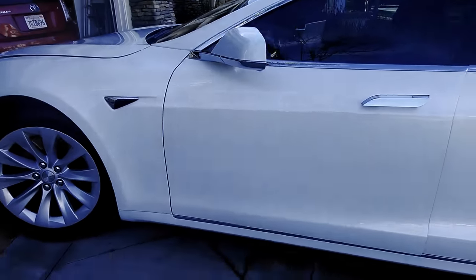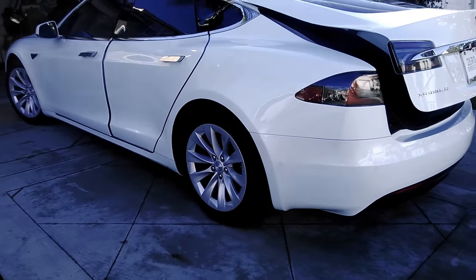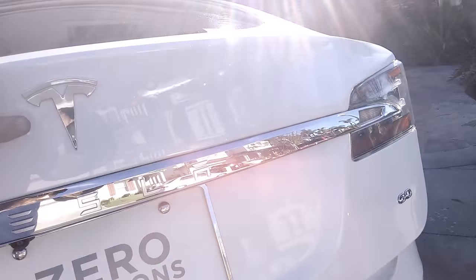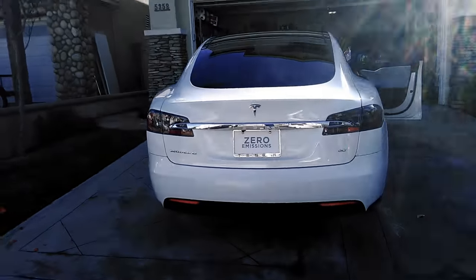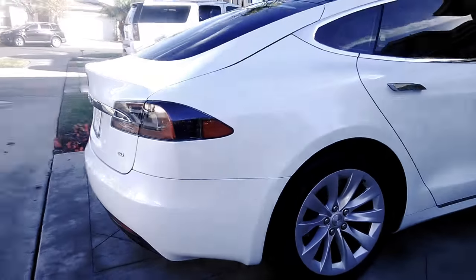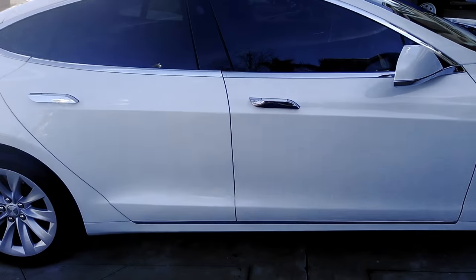We'll make sure it all looks pretty. Seats have been degreased and protected. Back end's looking legit. Now I'm going to show you that front compartment, which is the trunk — not the engine.